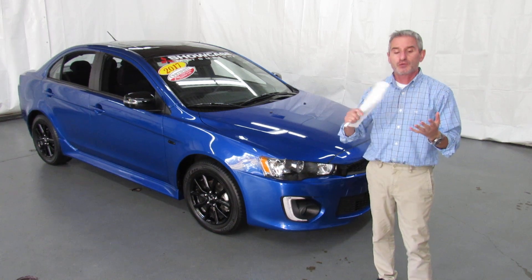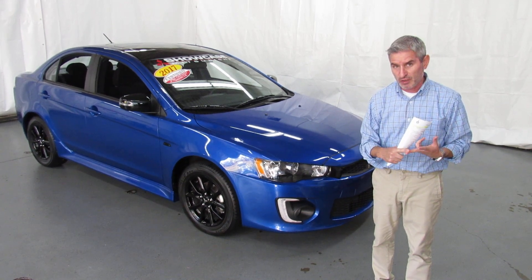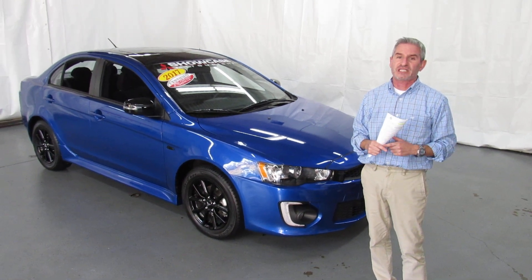Certified pre-owned car, you get the remainder of 10 years, 100,000 miles powertrain warranty; 5 years, 60,000 miles bumper to bumper; 5 years unlimited mileage roadside assistance; 8 years, 80,000 miles computer and catalytic converter; and 7 years, 100,000 miles anti-corrosion.